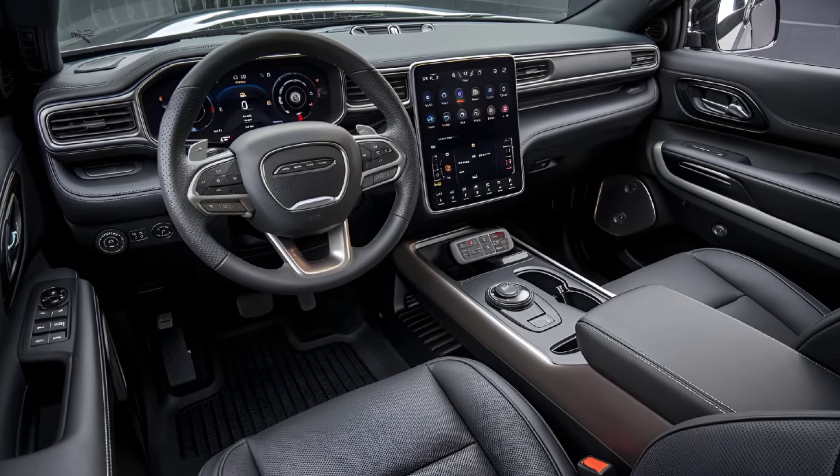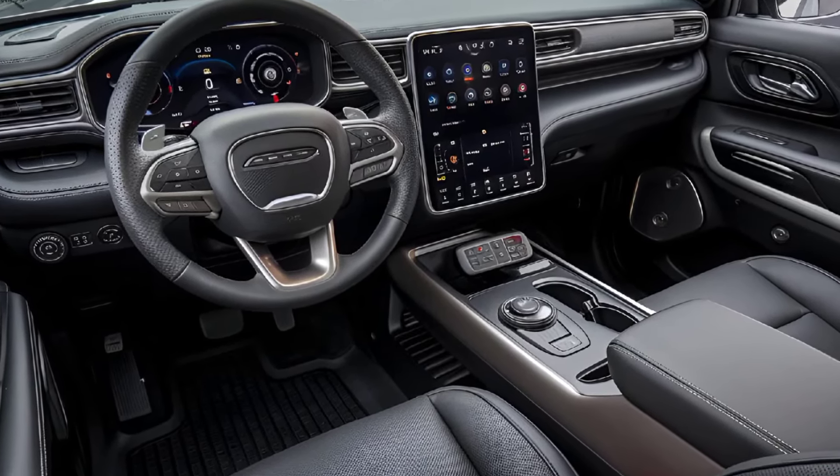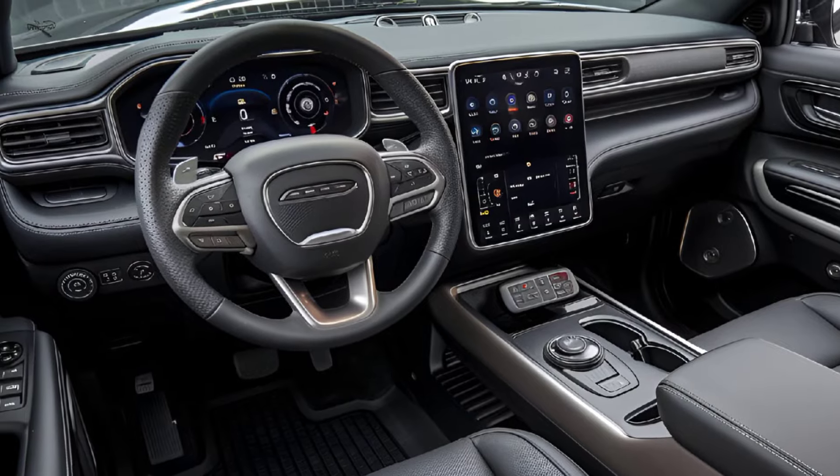Hey everyone, MZ Car Club. Let's dive into the 2025 Dodge Durango, a versatile and powerful SUV that continues to build on its strong legacy.